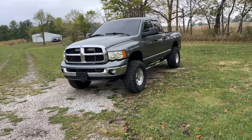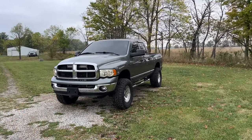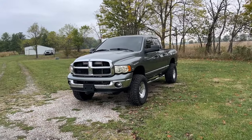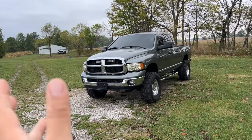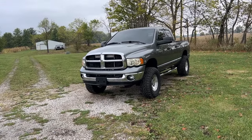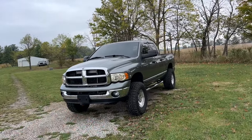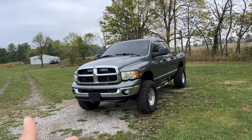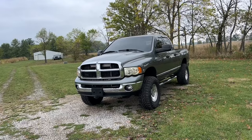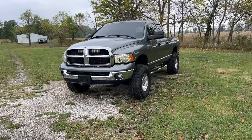I'm glad it's going to somebody who has a genuine appreciation for these trucks. Every one of you who entered would have valued it deeply. But it is nice when someone is just obsessed with them — he already has one, wanted another, comes from a family where everyone owns them because they love them so much.